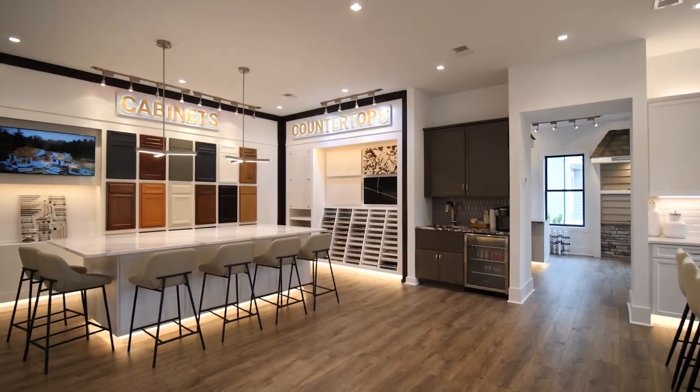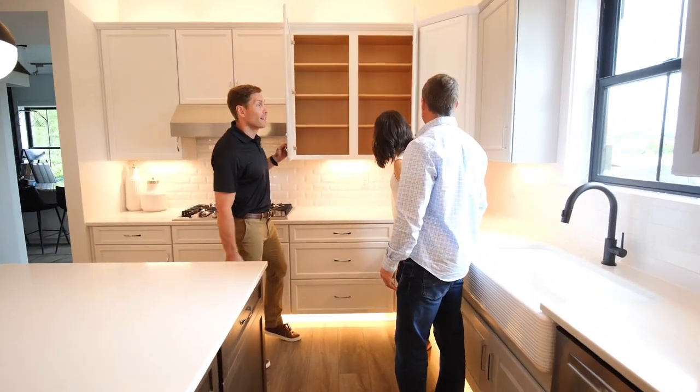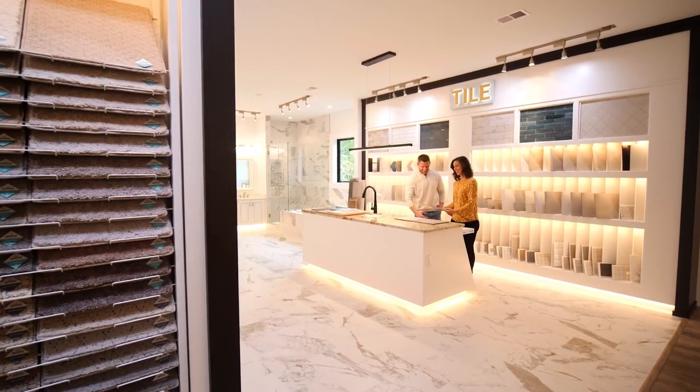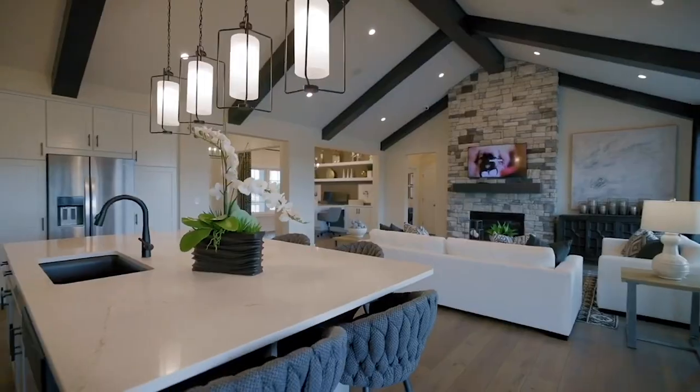This is a one-stop shop experience with our design studio right here, so you can see all the latest trends, styles, materials, and options you can select when customizing your home. Come take a look for yourself.